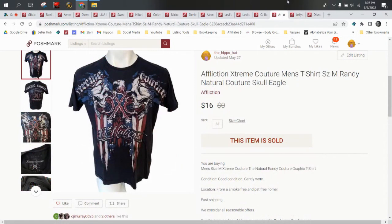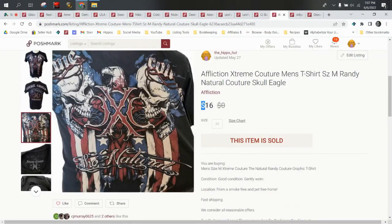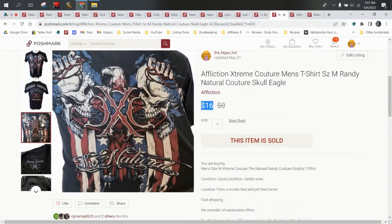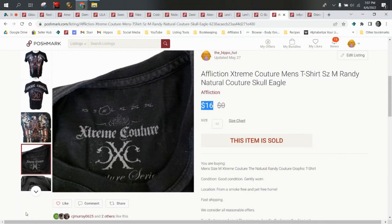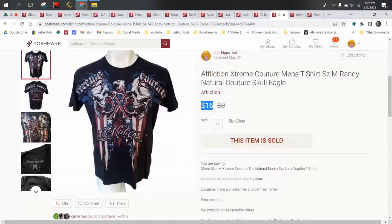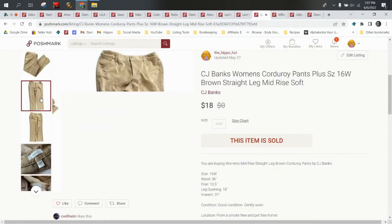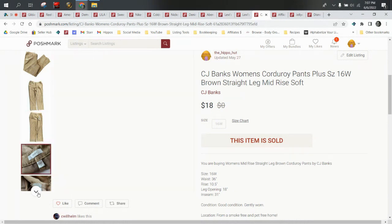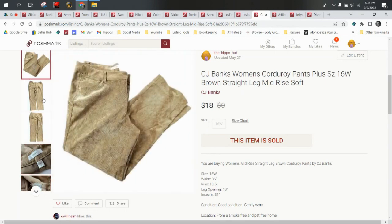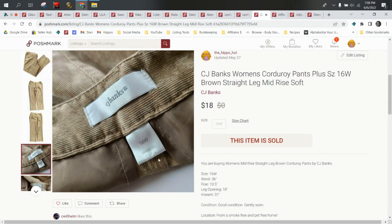Affliction Extreme Couture — Affliction is a good brand, it always has been, but it's kind of down in value. A shirt like this five years ago I would have listed for $25–$30. This one sold for $16 on Poshmark, so that's pretty good considering it's pure profit with no shipping cost. Moving forward — CJ Banks corduroy pants. I like corduroy pants. Believe it or not, they're not a thing of the past, they're still in style, and I've done well with them the entire time we've been reselling. These are plus size too, which always helps. Corduroy pants — I do really well with these. They sold for $18.